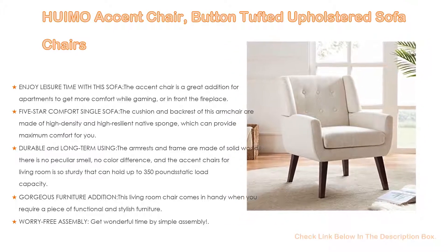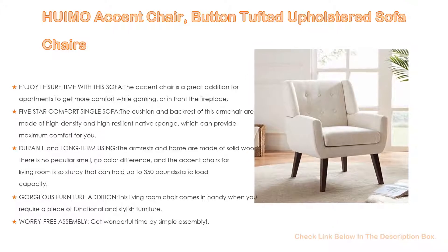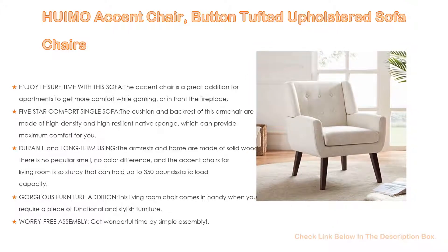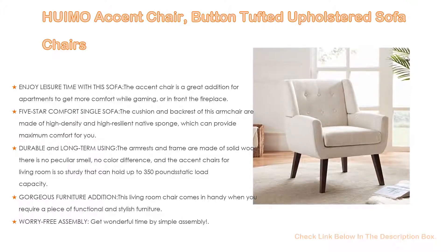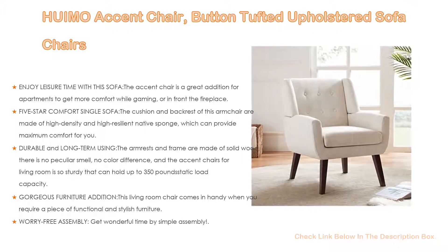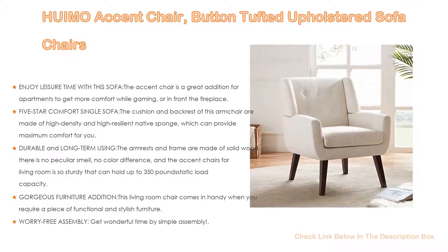5-star comfort: the single sofa cushion and backrest of this armchair are made of high-density, high-resilient native sponge, which can provide maximum comfort. Soft linen fabric foam-padded cushions with enough width and depth give you hours of comfortable sitting without sacrificing fashion and style.